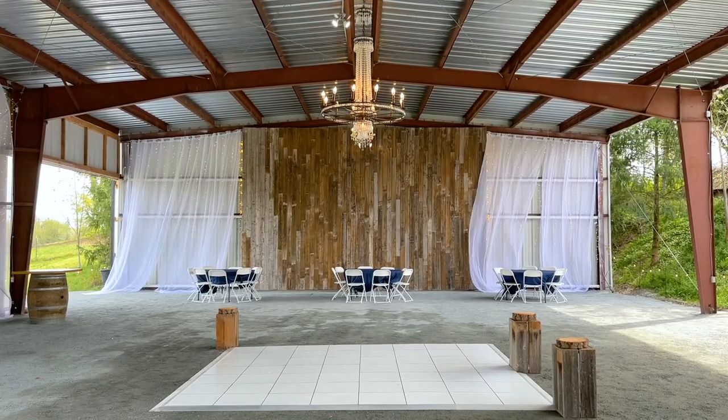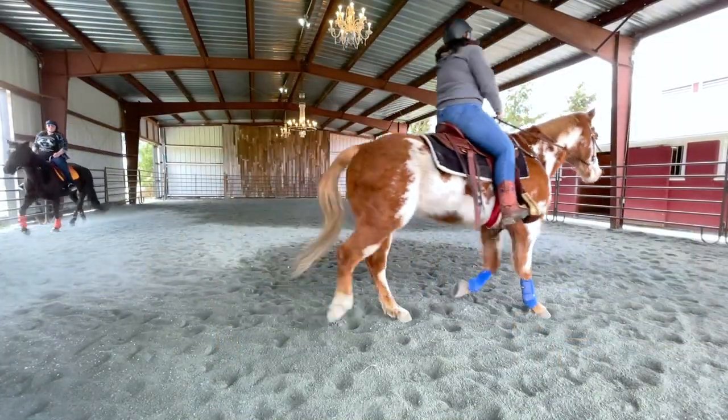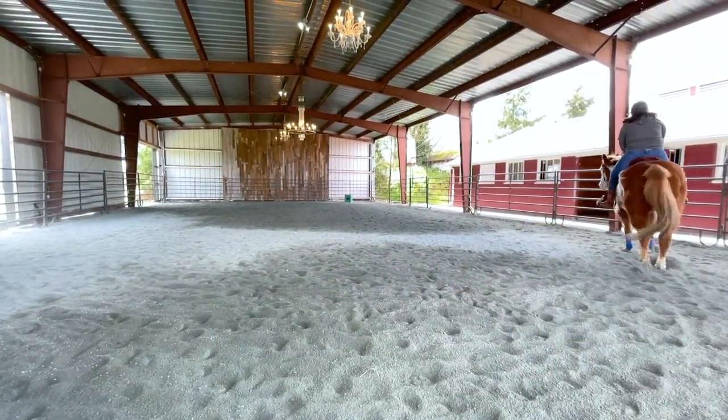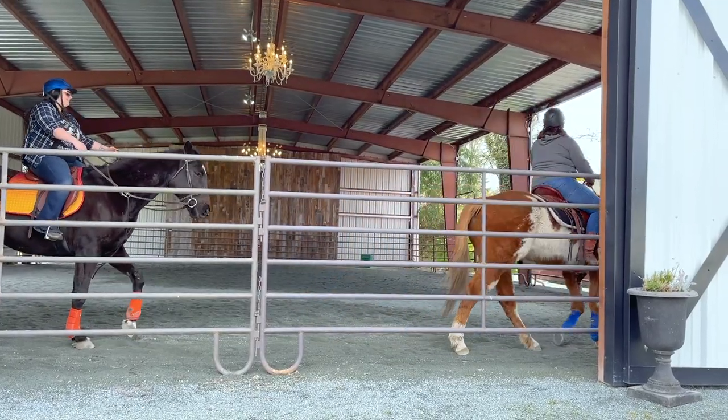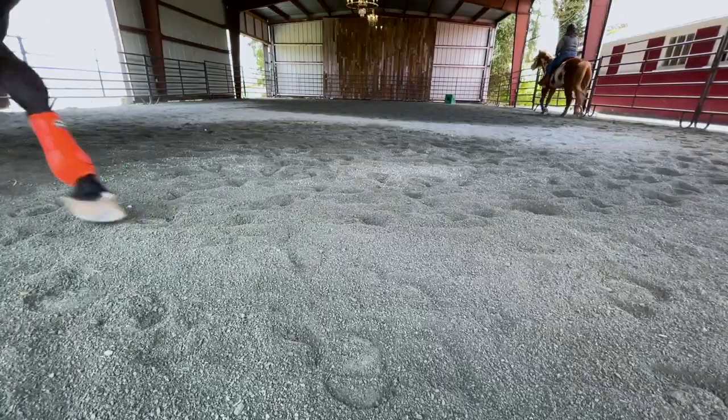In the fall, the trail mix gravel is raked and smoothed and the horses return to the arena and stables. We flip the arena, we put up all the horse fencing, we bring in the horses, and within a day they've turned it into sand.